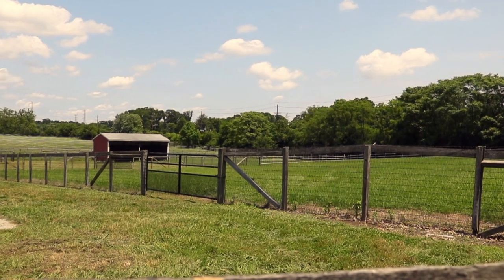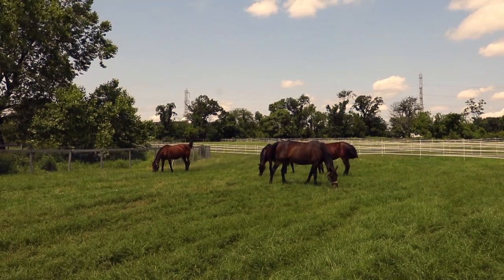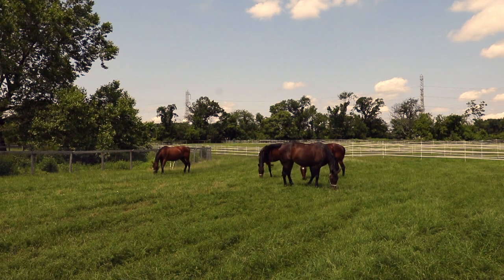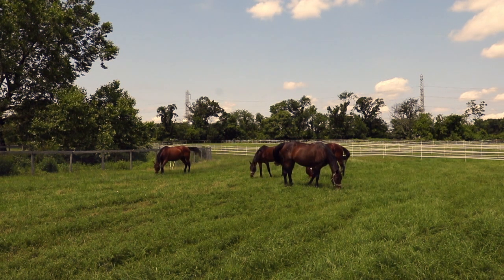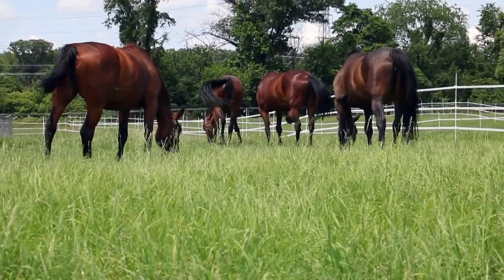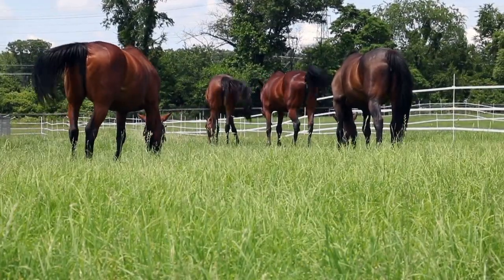Located here on the George H. Cook campus, the team of scientists who are helping horse farmers become better environmental stewards and caretakers of the land is a team of multi-disciplinary faculty, students, and staff led by Dr. Carrie Williams.